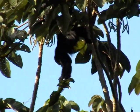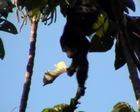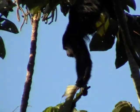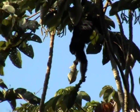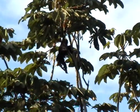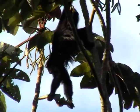Let's see if we can find the baby. Let's see if we can find the baby. The baby's just above her. I'm gonna walk up and see if I can get her. They're eating trumpet trees.